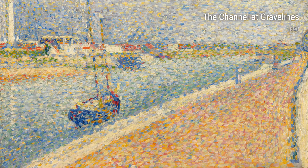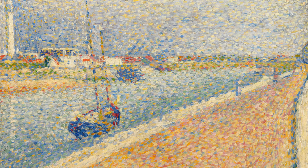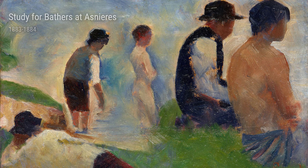Ladies and gentlemen, today we are going to dive into the world of the renowned artist, Georges Seurat. Seurat was a French painter who lived in the late 19th century. His unique style and approach to art became a key contributor to the development of the pointillist movement.